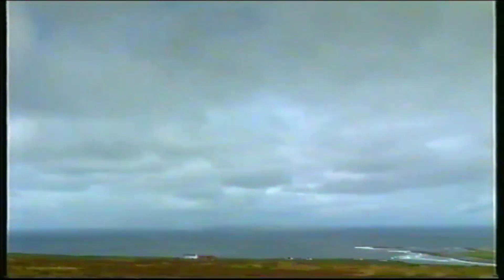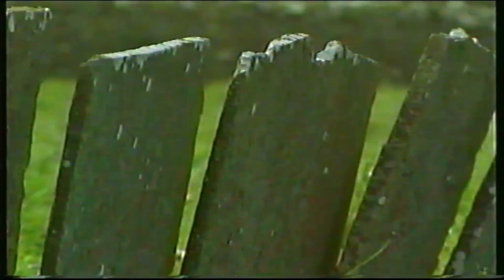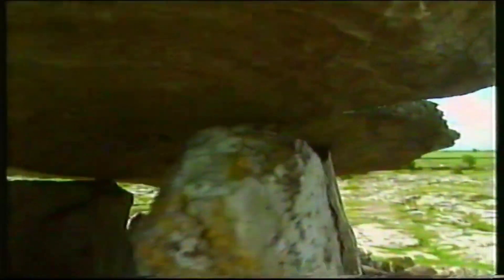12,000 years ago, the first megalithic settlers drifted down from the north and scratched a living here. Stone was part of their lives. For their early buildings, marking the boundaries of their small fields, they used upright stone flags to protect their crops and livestock from the fierce Atlantic winds. Stone also marked the graves of their leaders.